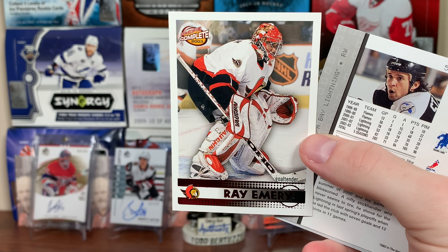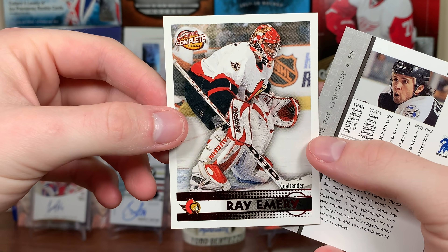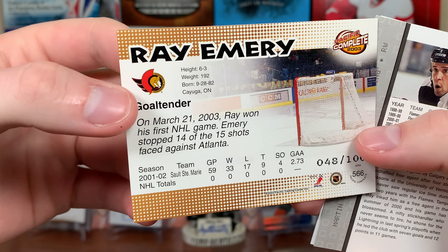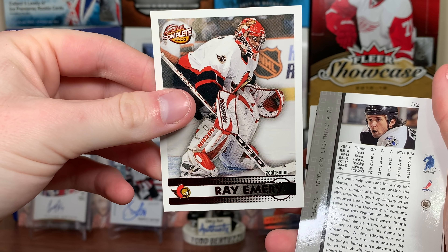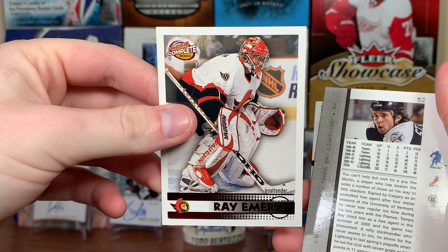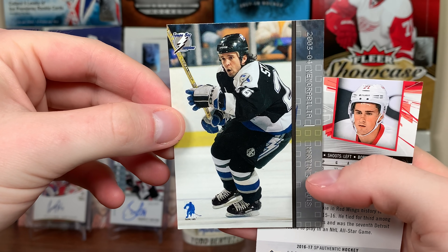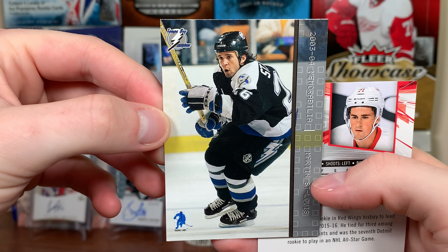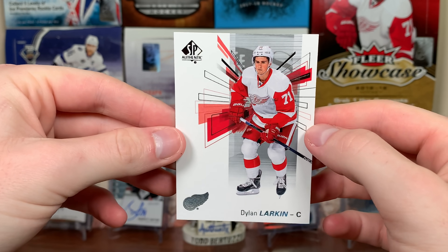I'm not sure what set Emery was in for Complete because these were inserted in basically all the Pacific products, but yeah that's a Ray Emery rookie from Pacific Complete numbered out of 200. Hey, that's really solid — rest in peace Ray Emery. The last two cards are another Be A Player memorabilia — Marty St. Louis — and a file card from 16-17 SBA.